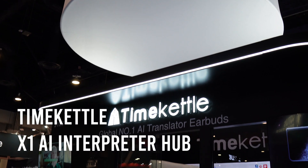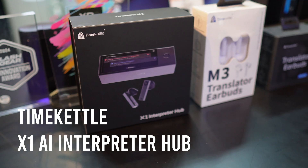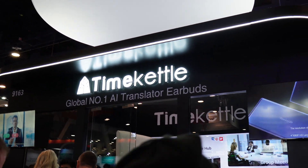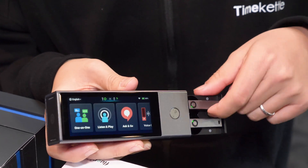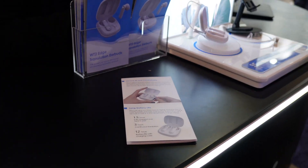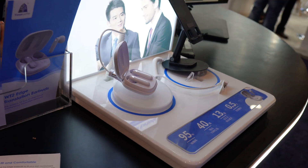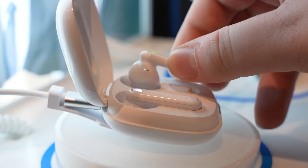Product two: Time Kettle X1 Translator Hub. If you need to communicate across language divides, Time Kettle's new X1 Translator Hub wants to be your personal UN interpreter. This AI-powered portable device can translate conversations in real time among 20 people speaking five different languages. All you need to do is link up the X1 Hubs, and it handles the interpreting so you can have fluid conversations as if you all speak the same language. Amazing — 40 languages and it's instantaneous.